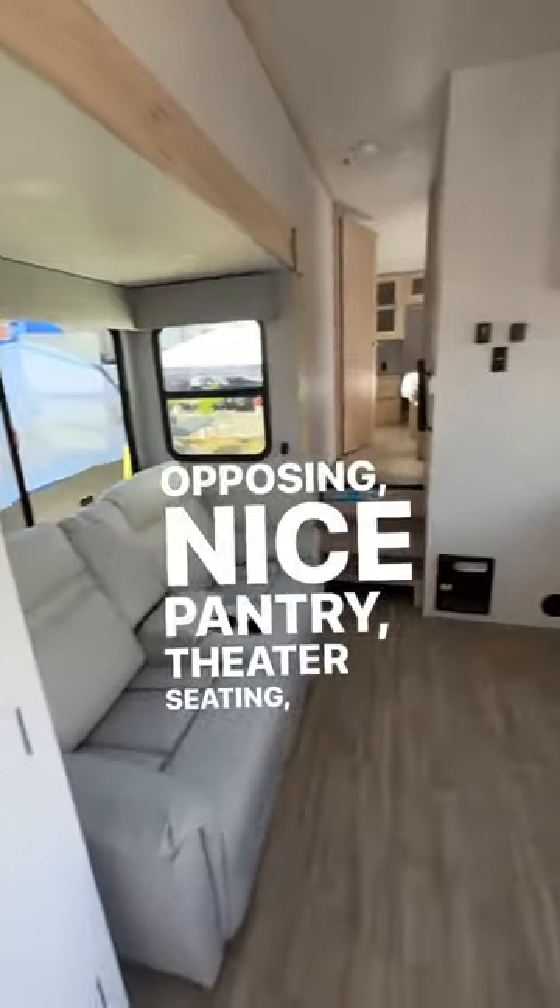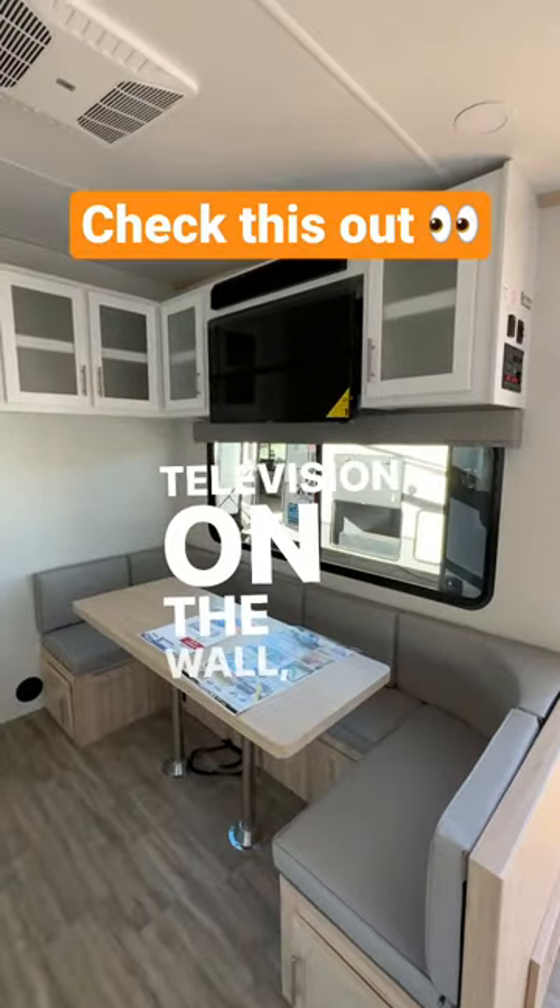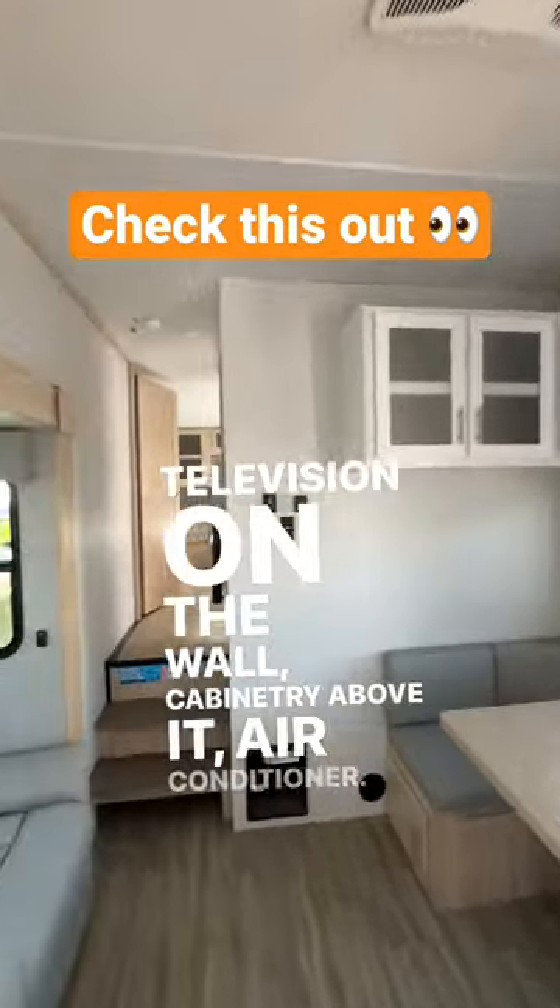Theater seating. U-shaped dinette. Television on the wall. Cabinetry above it. Air conditioner.